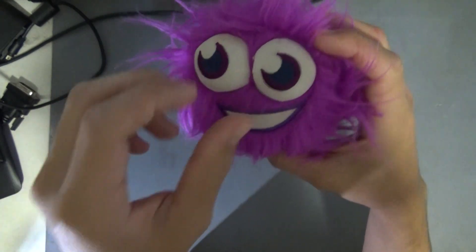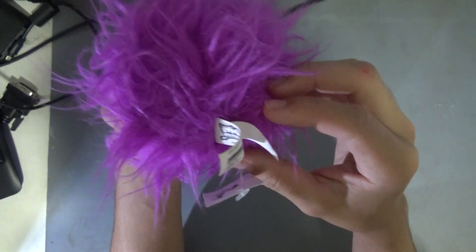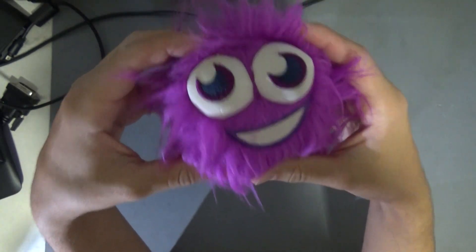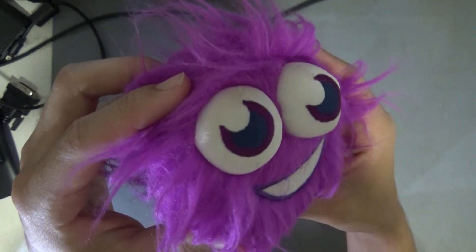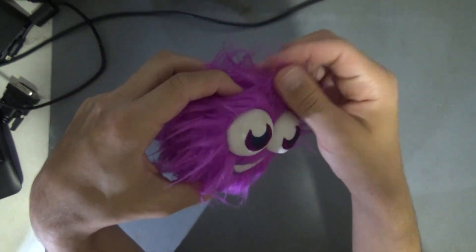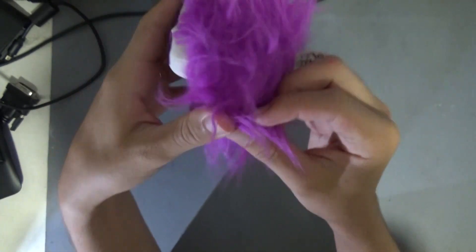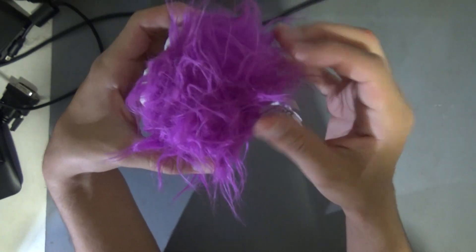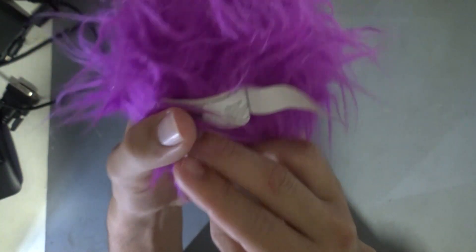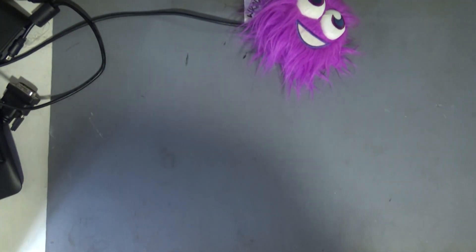I got this for free, mostly because the lady probably thought I was some kind of insane person. It's really disgusting — the whites in real life look really dirty and weird, and it feels kind of weird. But whatever, anything to prove its legitimacy. It was made in 2010 — good year.